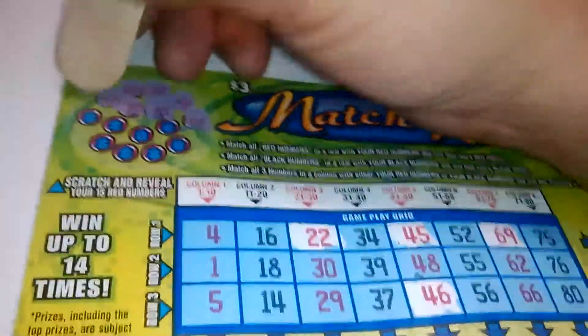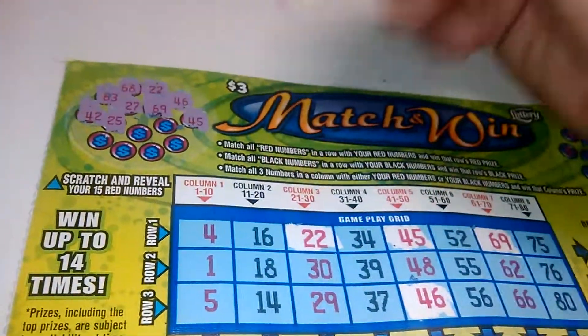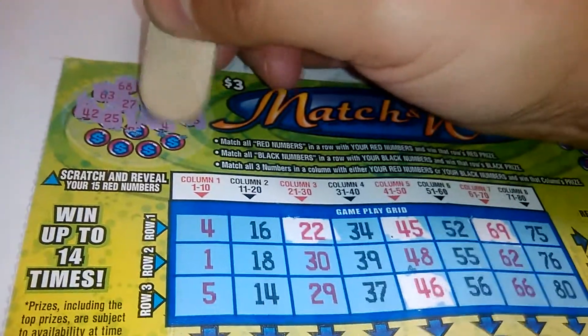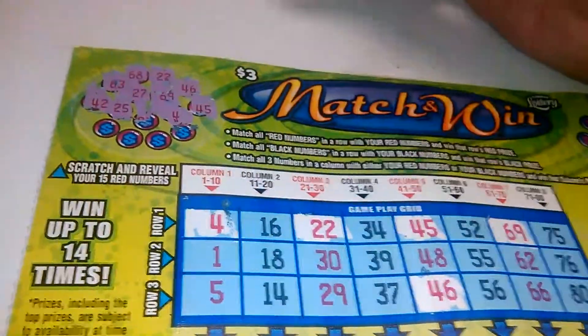63 — nope. 42 — nope. 25 — nope. A 4 — we got a winner, we got the 4. Roll 1 complete.